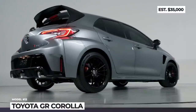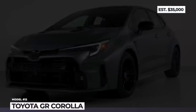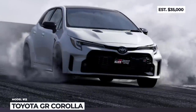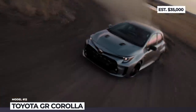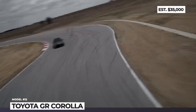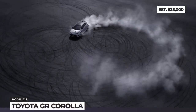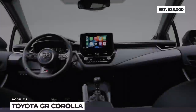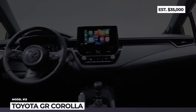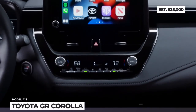Both rely on the same turbocharged 1.6-liter three-cylinder that produces 300 horsepower and 273 lb-ft. This engine is paired with a six-speed intelligent manual as the only transmission option, as well as a rally-bred GR-Four all-wheel drive system. The system has three power distribution settings: 50/50, a front-biased 60/40, and a rear-biased 30/70. The GR treatment inside includes sport seats and a new 12.3-inch driver's display with GR-specific screens.